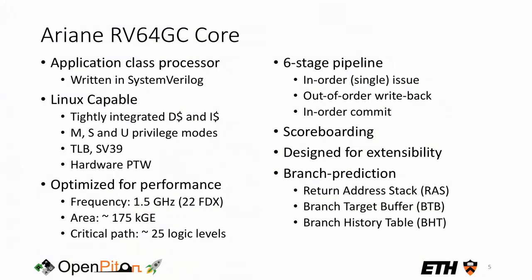Ariane is the 64-bit RISC-V core from the PULP family. It's an application-class processor written in SystemVerilog that brings all the capabilities needed to boot a fully-fledged OS like Linux. It implements all the required privilege modes and virtual memory SV39 as specified in the RISC-V spec. It has been optimized for performance, running at about 1.5 GHz in 22nm technology. It's built around a six-stage pipeline with single in-order issue and in-order commit, but with some limited out-of-order capability in individual functional units, tracked via a scoreboard. The design is built for extensibility — an FPU was recently added.